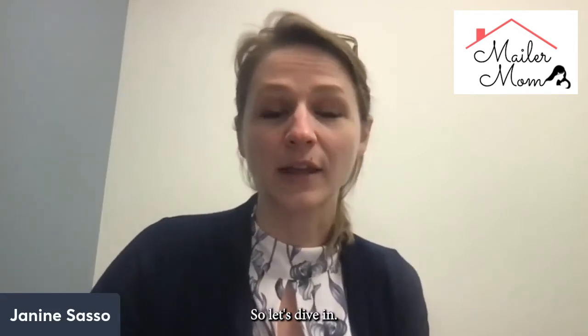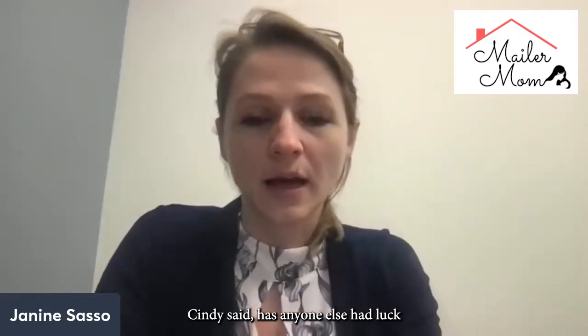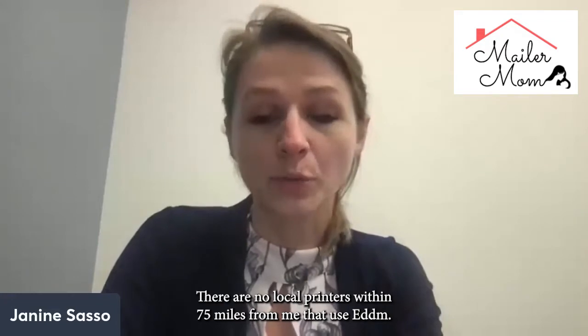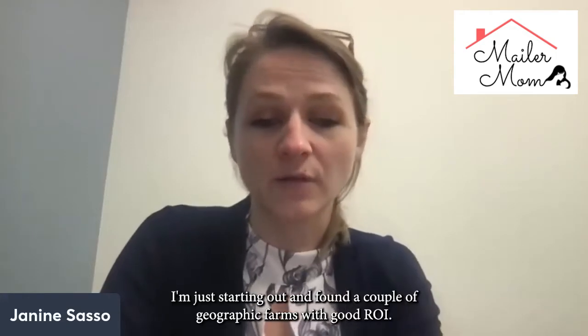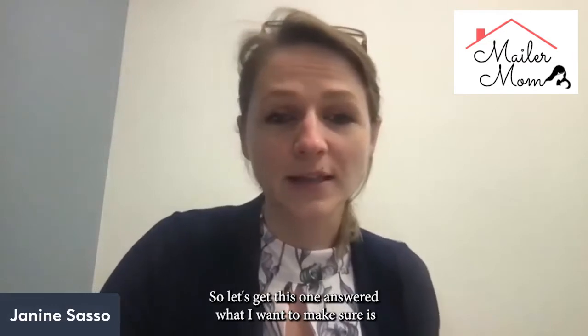So let's dive in. The question that was posted was by Cindy. Cindy said: has anyone else had luck with online printers that use EDDM? There are no local printers within 75 miles from me that use EDDM. I'm just starting out and found a couple of geographic farms with good ROI.